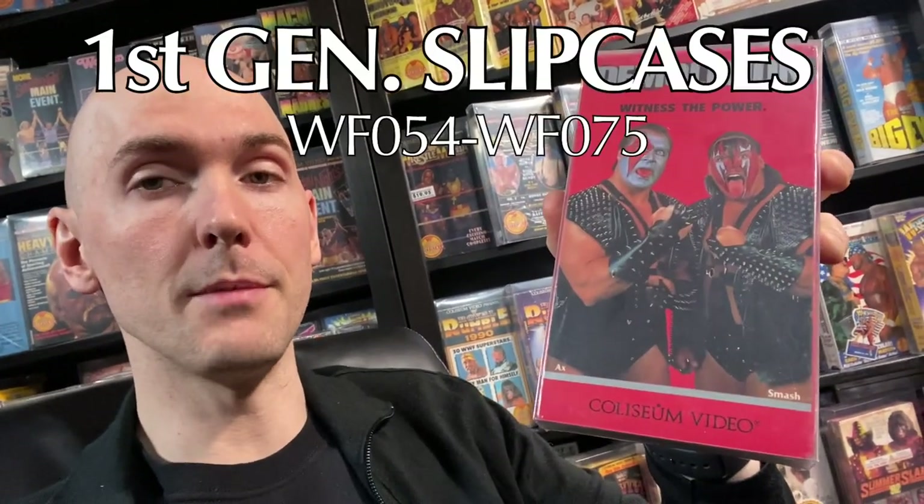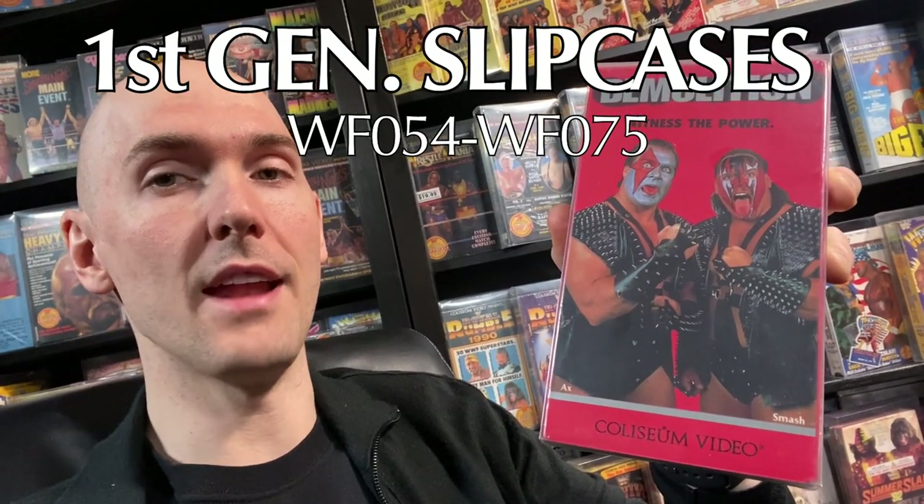Arthur Morowitz is credited with having opened the very first video store in New York City in 1979, called Video Shack, and was also the first ever president of the Video Software Dealers of America, the first ever video retailers trade association. The final clamshell tape is Best of WWF Vol. 15, and the following tape after this is WrestleMania 4, which is the only Coliseum tape to be released as a double tape.